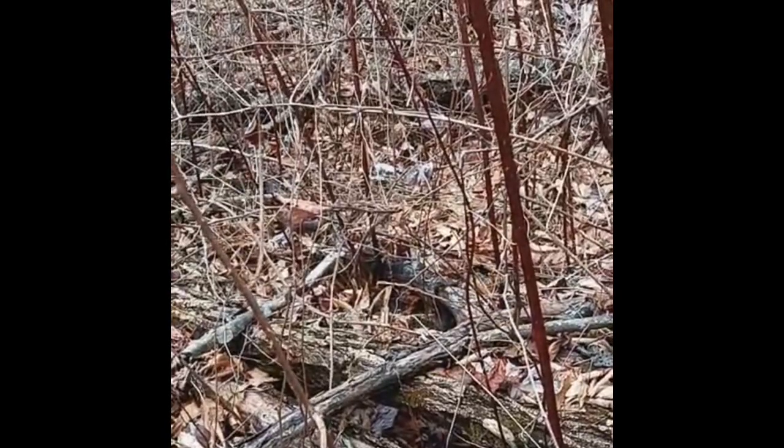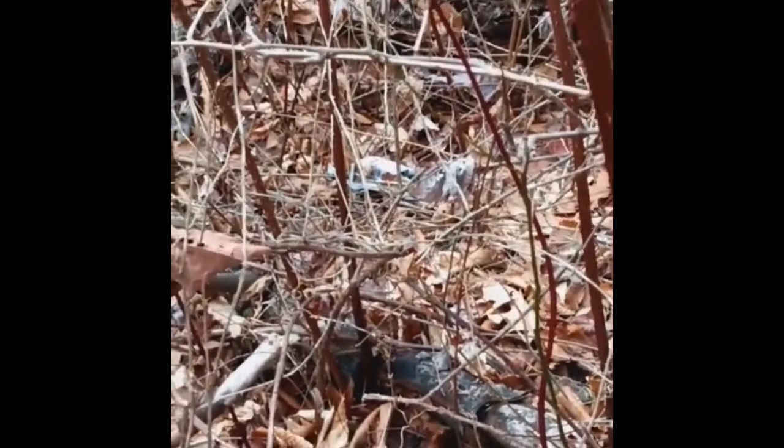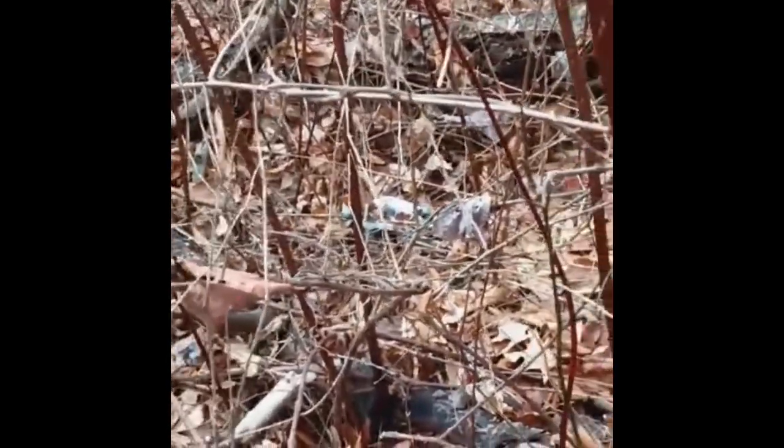I've been searching now for about 45 minutes. I don't know if you can see it but let me zoom in a little — there's the drone right there, that little gray section right there. I'm not sure what shape it's in.